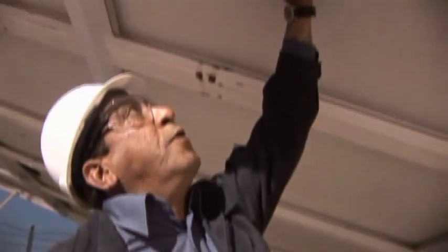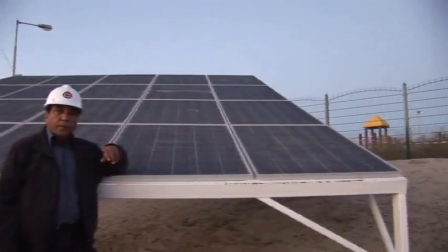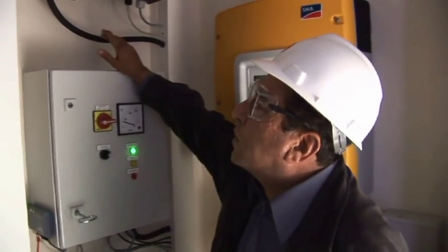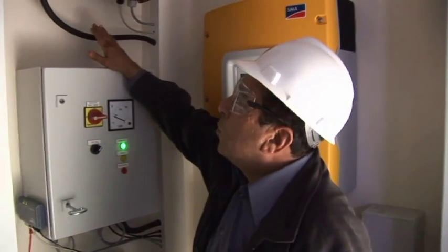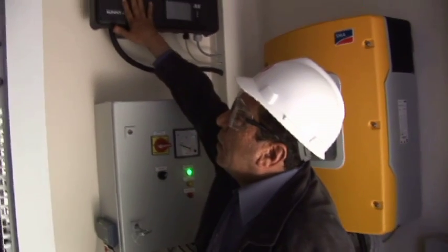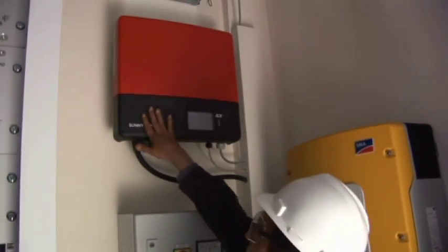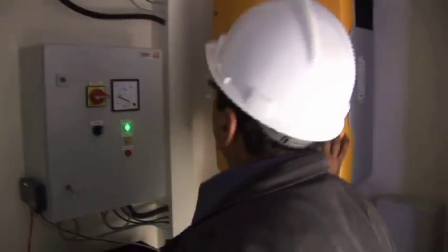There is a label here which indicates the power generated from each one of these 20 panels. The panels which we saw outside produce a total of 4 kilowatts of electricity, which comes into this inverter which changes the DC-produced electricity into an AC supply which goes to a central controller here.